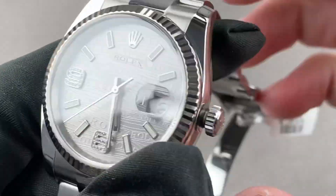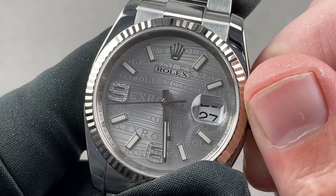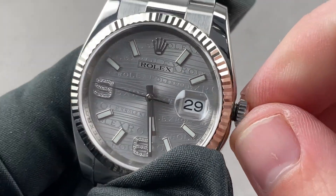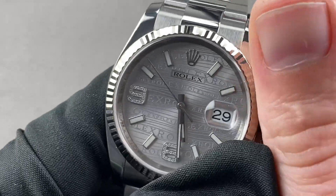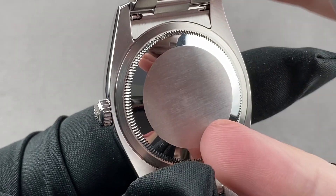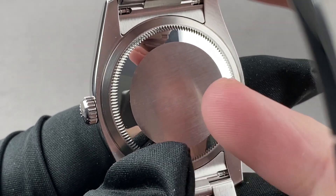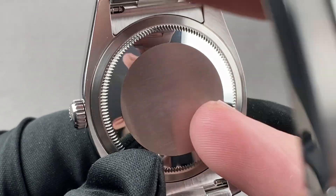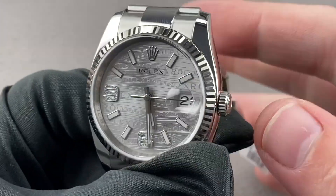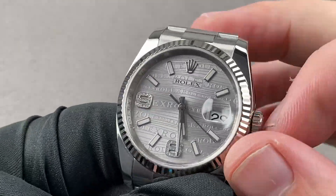The watch includes caliber 3135, a manufacture movement. It includes a hacking seconds function so you can stop the watch and set it to a reference time, and a quick-set date system so you can reset the date with the turn of the crown. The 100-meter water-resistant movement is a bi-directional winder with a 48-hour power reserve, beats at 8 beats per second or 28,800 vibrations per hour, and is a 31-jewel movement with a full balance bridge and free-sprung balance for shock tolerance and precise adjustment. It has a Parachrom blue niobium-zirconium anti-magnetic hairspring, and that hairspring is an overcoil profile — a Breguet overcoil made by hand — allowing the watch to keep even time regardless of its position with respect to gravity, helping it earn COSC chronometer certification.